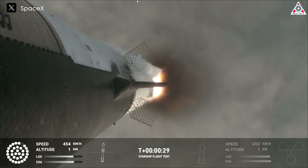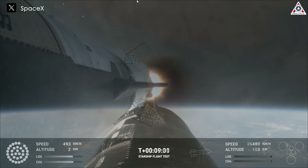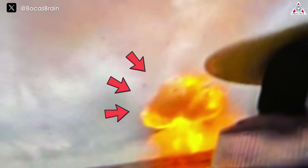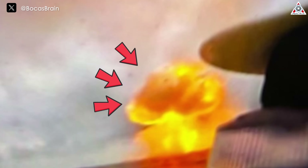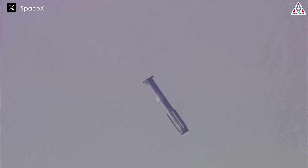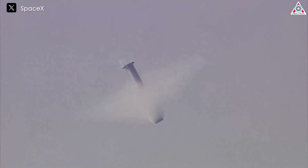Turns out we were all wrong. The fourth flight of Starship wasn't as perfect as we thought — it actually encountered a big problem. A leaked image of the final moments of the booster during its fourth flight has been widely circulated on social media, seemingly showing the booster exploding at the end of its return path. So what's the truth behind this? Is this bad for SpaceX? Let's find out on today's episode of AlphaTech.